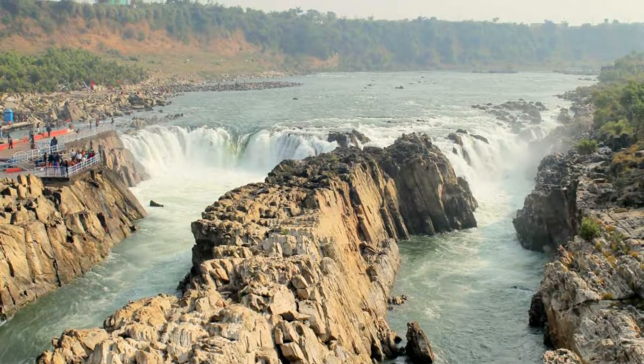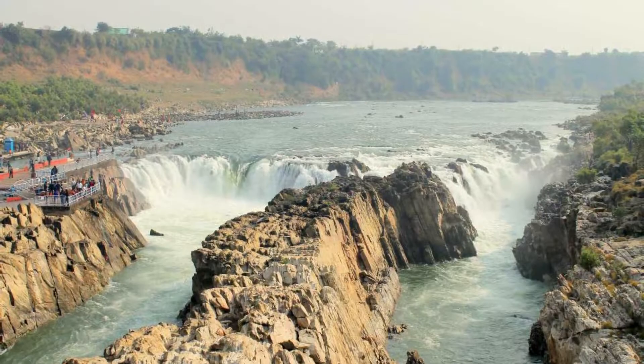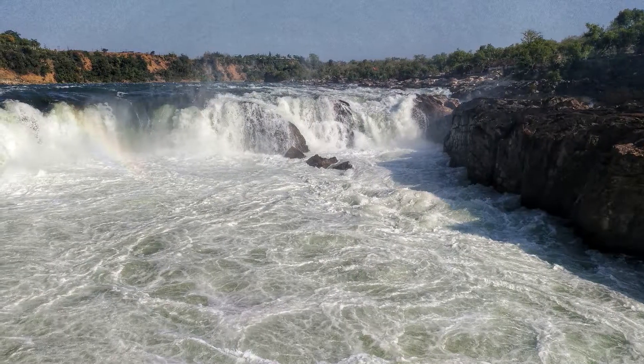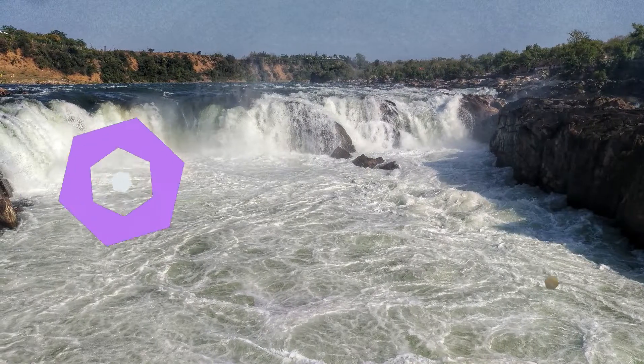narrows down and plunges into a waterfall so forcefully that it creates a bouncing mass of mist, resulting in the Dhuandhar falls. The plunges are so powerful that the uproar can be heard from a far-off distance.